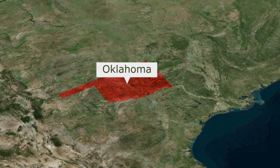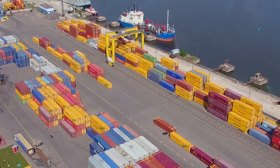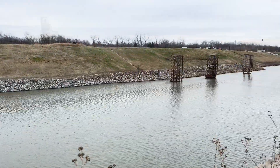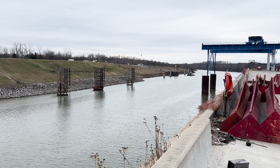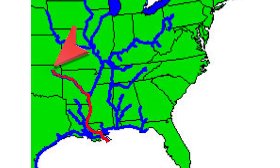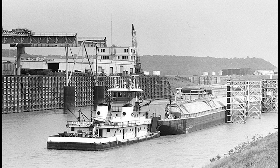It's no secret that Oklahoma is landlocked. But you might be surprised to find out that being landlocked doesn't keep it from having a seaport. Technically it's a river port, but functionally it gives Oklahoma goods and businesses access to ocean transport, and that's an incredible asset.